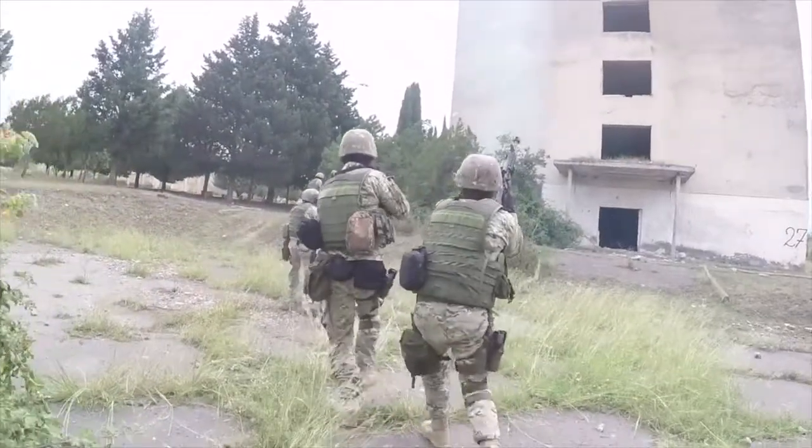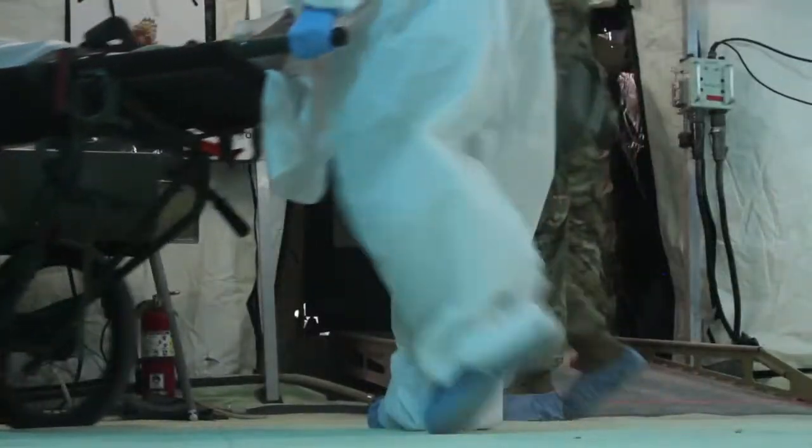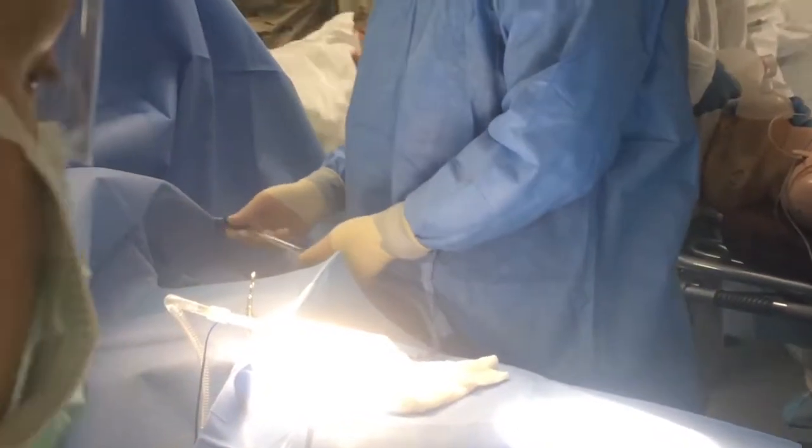Military troops have to be ready for rapid deployment, and supporting medical teams have to be just as agile. Army preposition stock provides that strategic flexibility by storing and maintaining medical equipment and supplies on land and at sea all around the world.